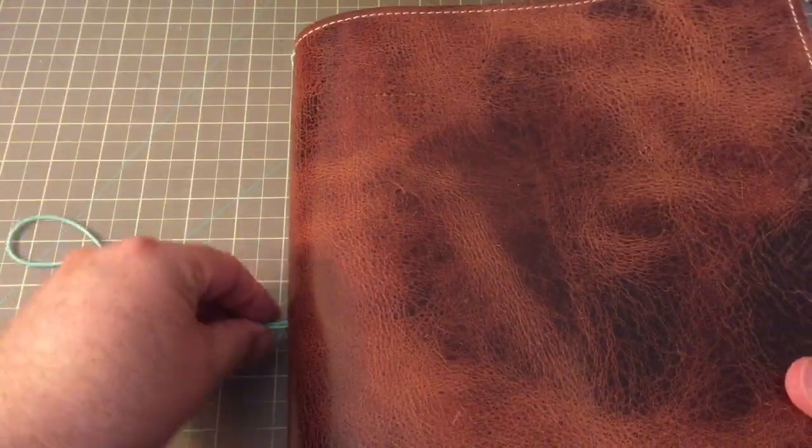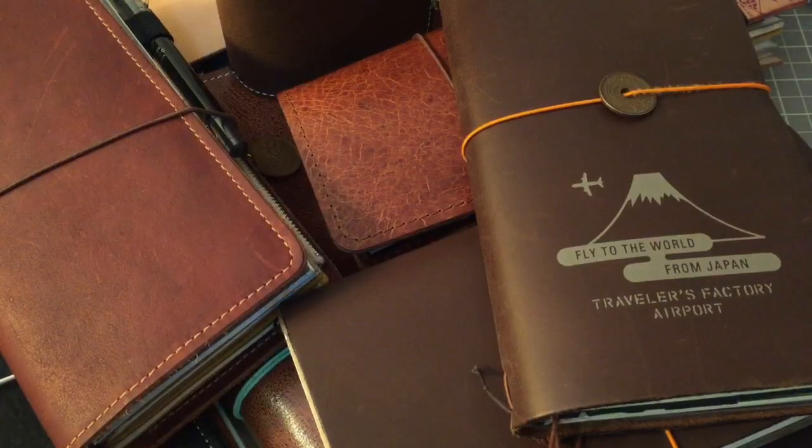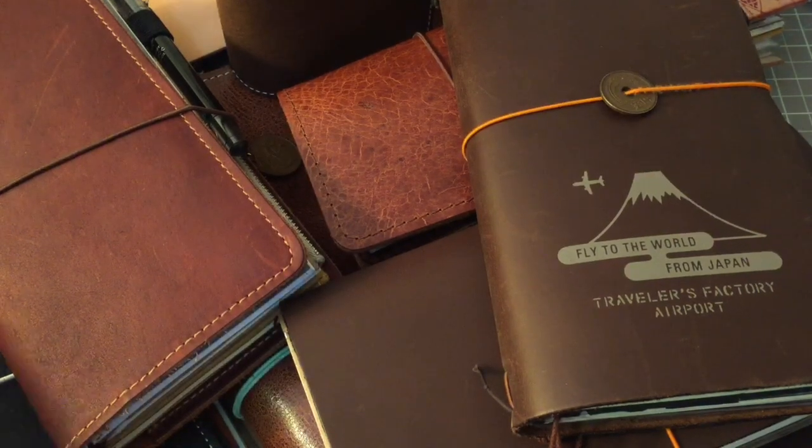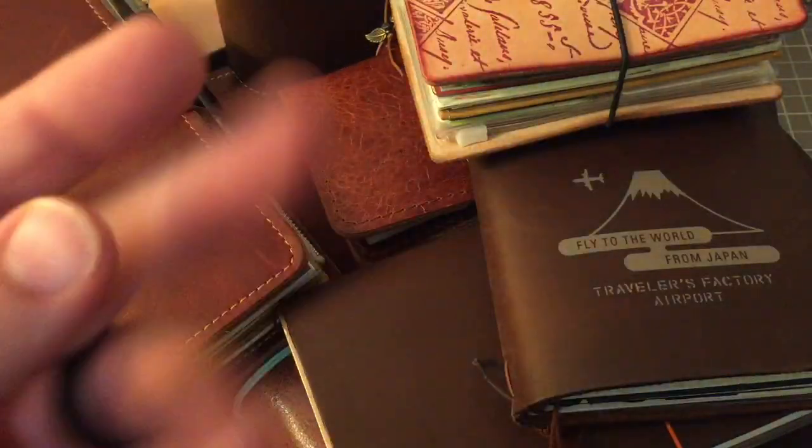It's kind of a long video and I know I'm going to have to edit some things, but just so you can see, those are the notebooks that I'm currently using. If you have any questions, please leave a comment down below and I will link all of the different shops. Thanks so much. Bye-bye.